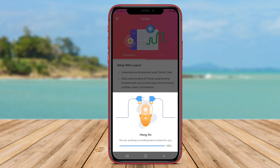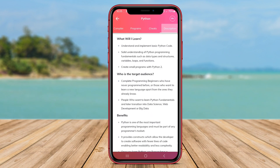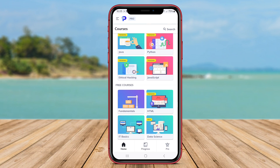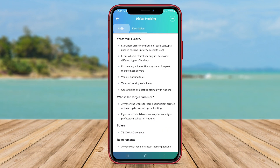In addition, Programming Hub Coding also comes with learning content such as articles, quizzes, and discussion forums that allow users to discuss and ask questions about programming. With diverse learning methods, this app is very helpful for users to deepen their knowledge of programming.